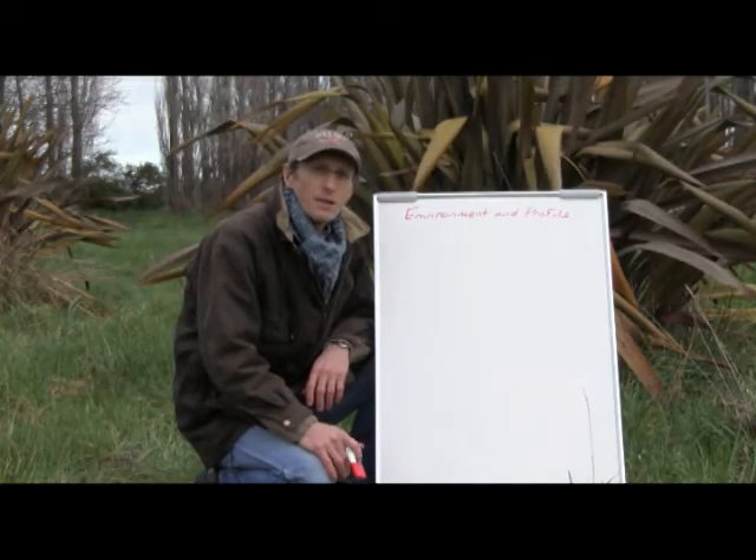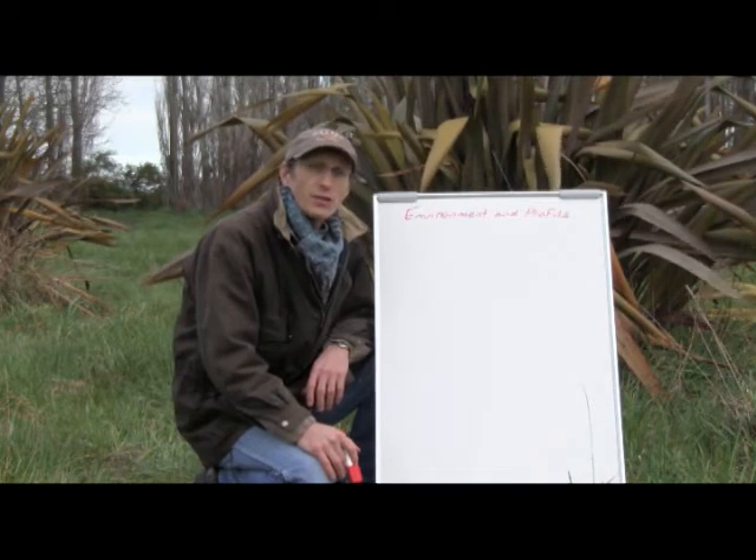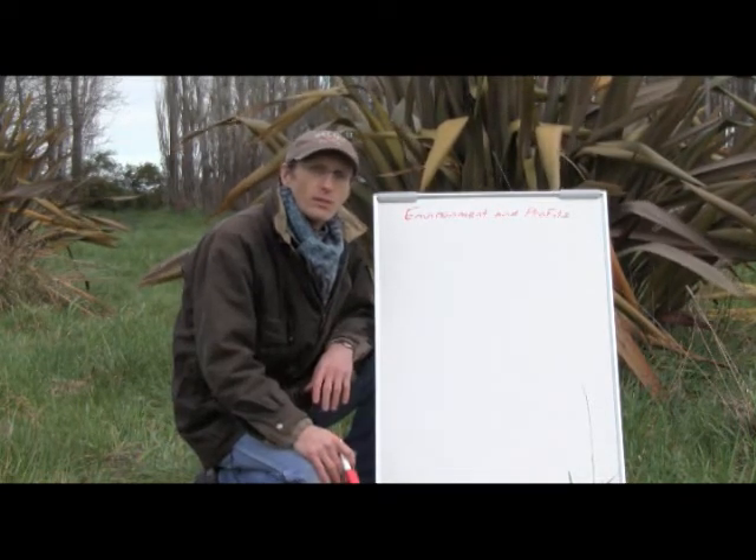Hello, I'm John King. Farmers are the backbone of the New Zealand economy. So how can working with the environment, or landscape function, influence their profits?